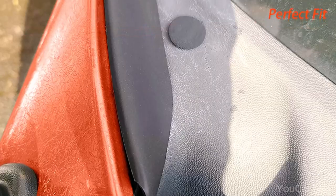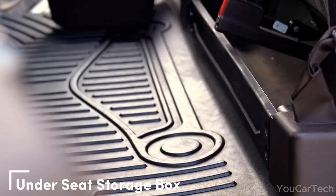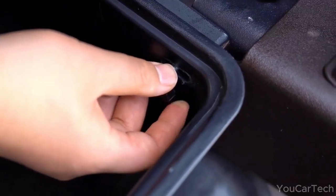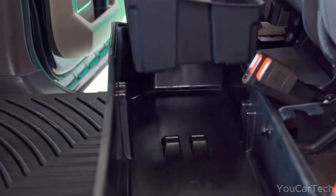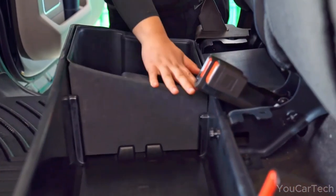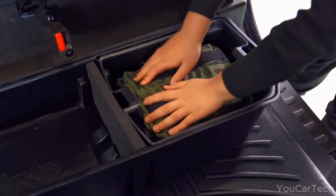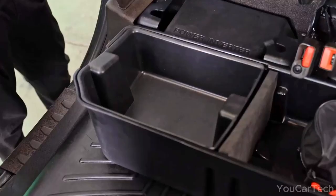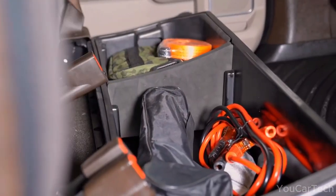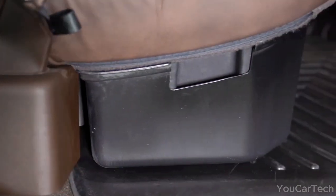An under-seat shelf is your secret solution to keeping valuables or junk out of sight. Slide it right beneath your rear seat and your belongings are hidden and out of the way — like a perfectly tailored suit for your truck, offering a treasure trove of storage space complete with a bonus mini box. Dividers keep everything in order, and the anti-skid surface prevents slipping or sliding. This solid, durable storage unit is constructed from upgraded PP material and installs in under five minutes with included screws and easy instructions.